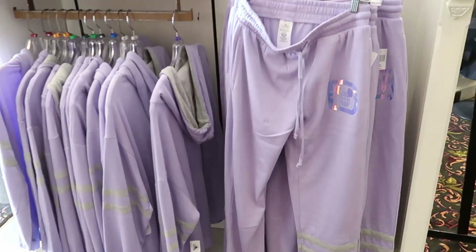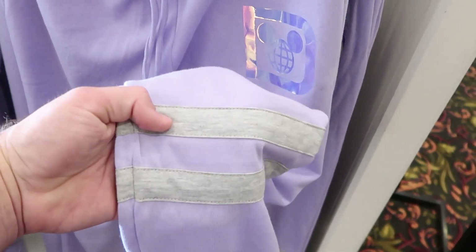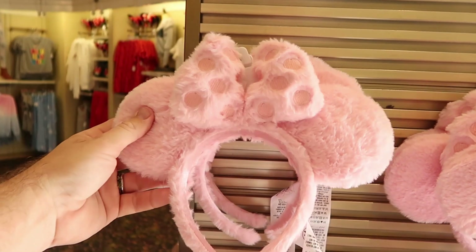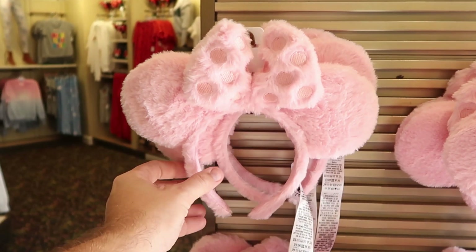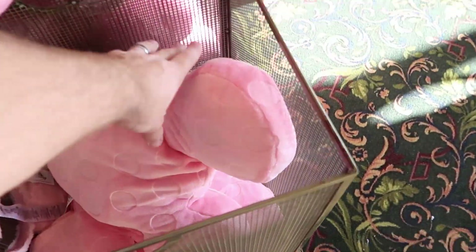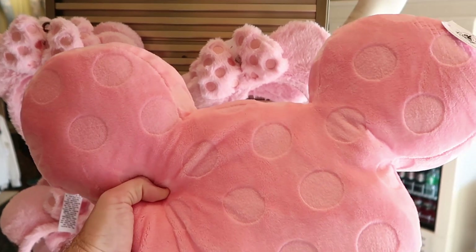And some sweatpants I haven't seen — it's like a lavender color at $49.99, but I love the D there. Check out the leg, it has a gray striped pattern. These ears over here look as soft as a pillow — they're all fuzzy, the bow is fuzzy, and it has embroidered polka dots. Like I love these. And then over here they have a matching pillow for $34.99, so you can get the pillow and the ears and cuddle up in bed.